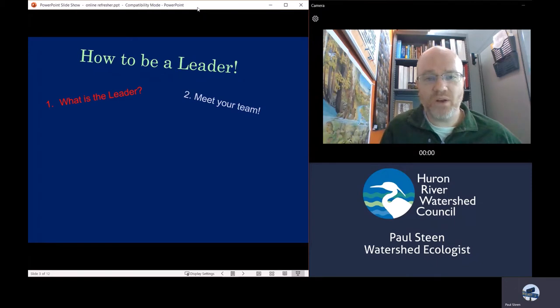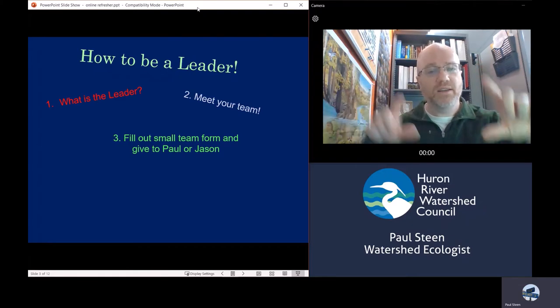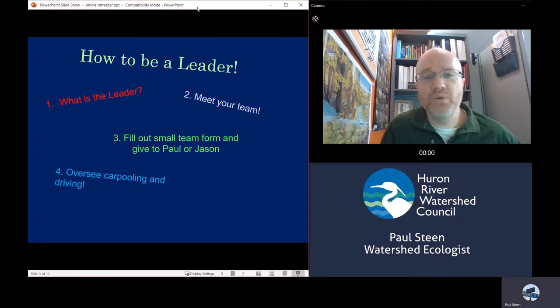Eventually Jason and I will kick things off, welcome everybody, and talk for a little bit. After that, it will just be you and your team, and you'll start talking about heading out to your monitoring sites. Before you leave, make sure you fill out the little team form — record all the names of the people on your team, because sometimes teams get changed last minute and we want to make sure we know who is going where. Give that form to either me or Jason. Then you'll oversee carpooling and driving — there will be printed driving directions you can give to everyone. Make sure everyone knows which site you're going to, run through the directions, and don't leave anyone behind.